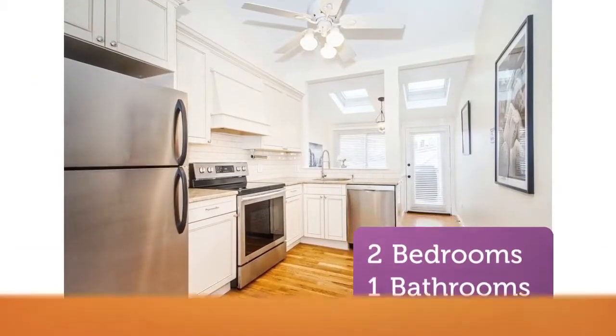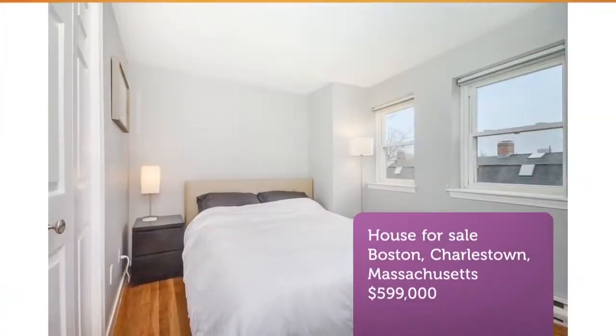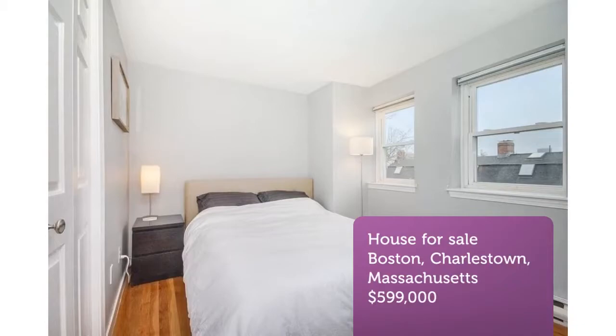Stainless steel appliances and adjacent dining. Large and dimensional living room is the ideal space to relax or entertain.